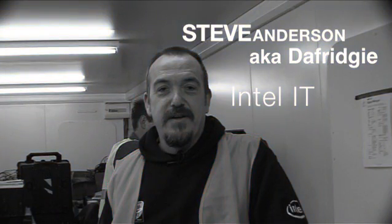My name is Steve Anderson, I'm from Intel IT. Paul Watkinson - I go under the username of Sasha35, and I'm from Benchtec UK.